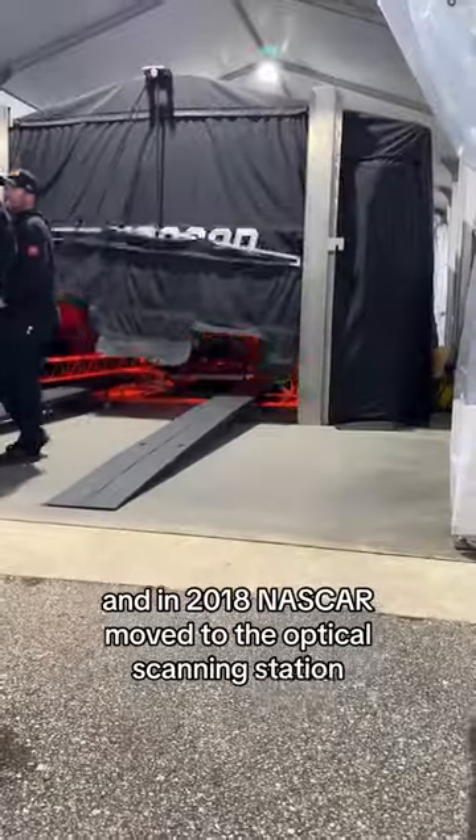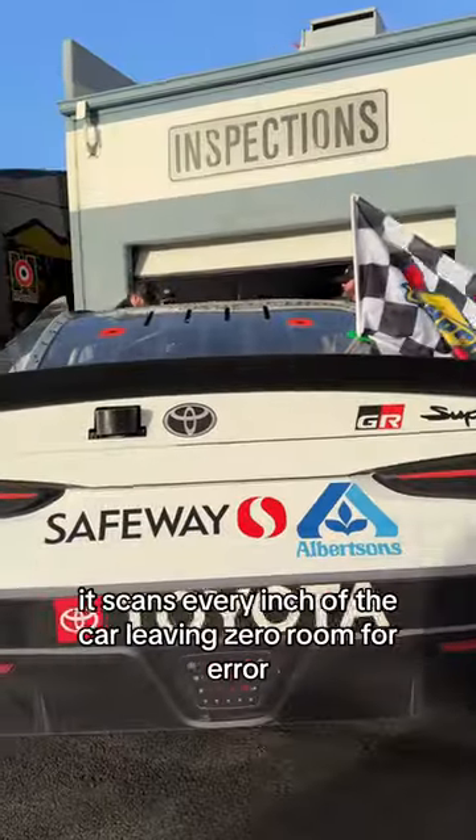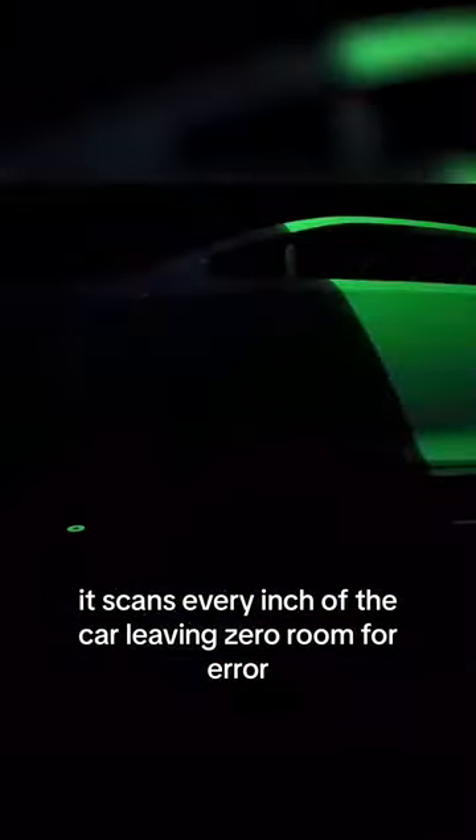And in 2018, NASCAR moved to the optical scanning station, also called Hawkeye. It scans every inch of the car, leaving zero room for error.